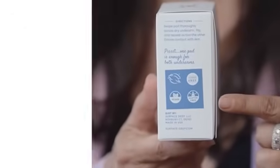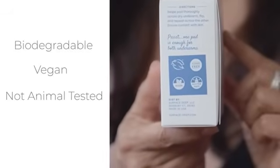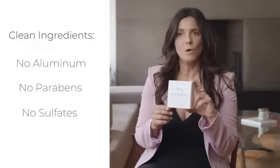It was important to us that these pads be biodegradable. They're also vegan, not animal-tested, and we're so proud that we're Leaping Bunny certified. Surface-deep anti-odorant pads are formulated with clean ingredients — no aluminum, no parabens, and no sulfates.